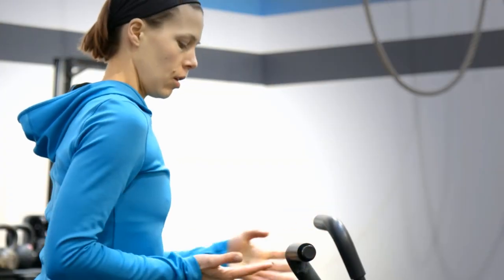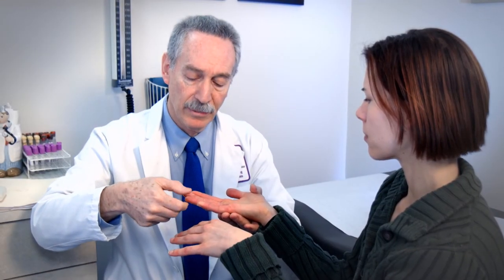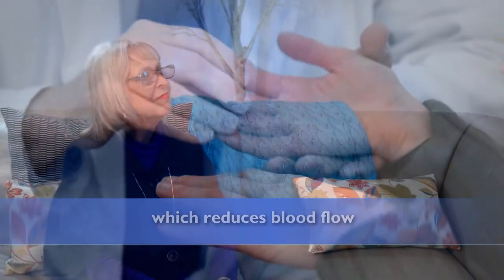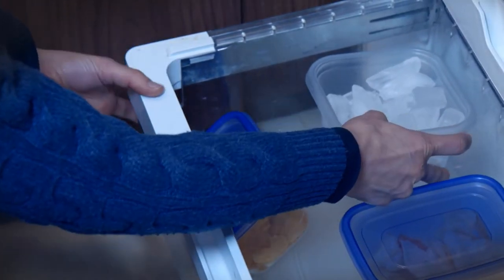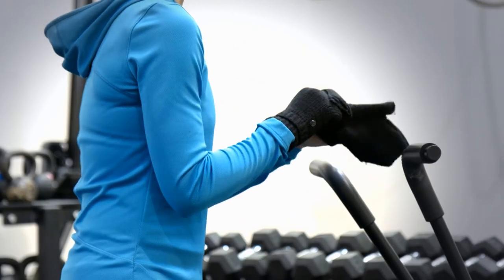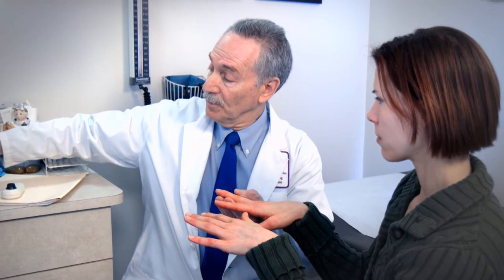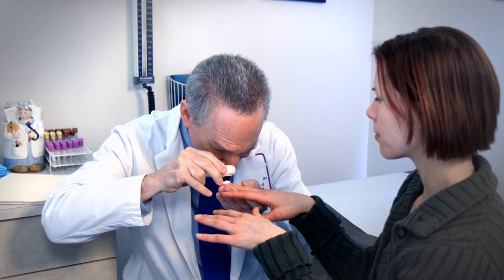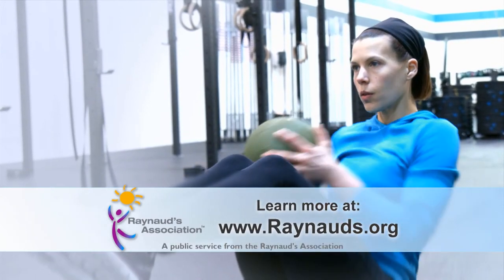Imagine wearing gloves indoors in the middle of summer just so the air conditioner doesn't trigger an episode to turn your fingers blue, or wearing a jacket when everyone else is in shorts. My fingers turn white and then blue within minutes of being exposed to the cold — it's really painful. It started in my teens and all this time I just thought it was poor circulation, but finally I decided to see a doctor about it. Debbie suffers from a condition called Raynaud's Phenomenon, a disorder of the small blood vessels of the extremities which reduces blood flow. The Raynaud's Association suggests working with your doctor on treatments. Learn more at Raynauds.org.